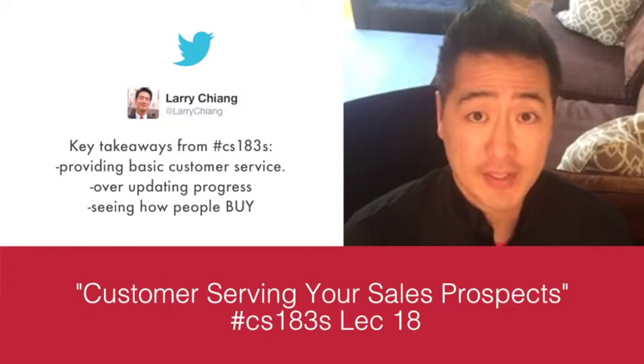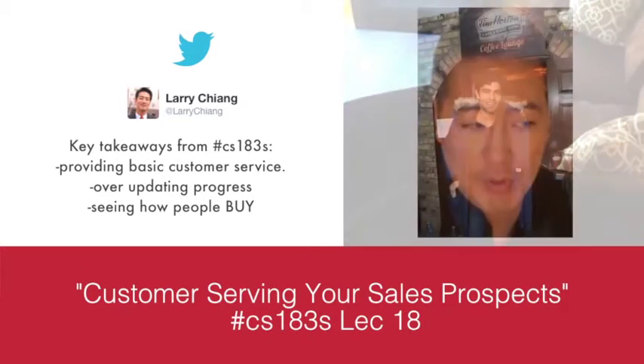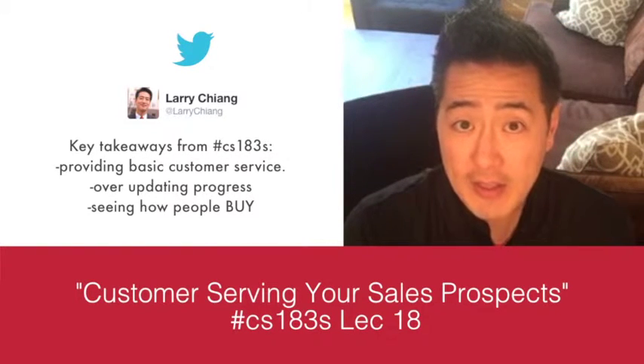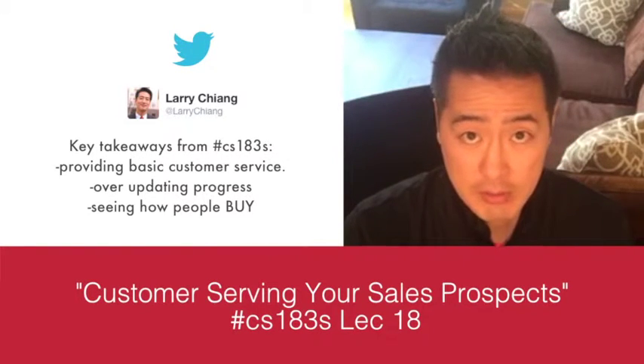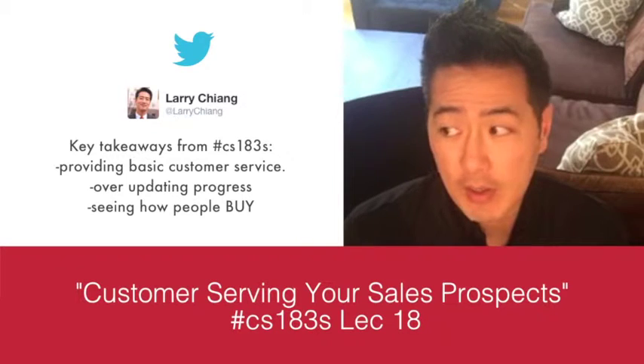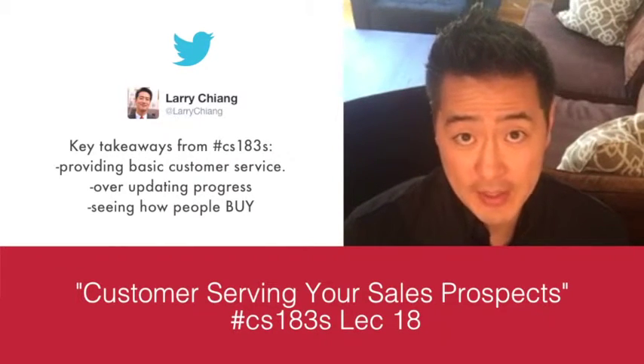Somebody bringing coffee to Sundance Film Festival is valuable — that's why Tim Hortons did that pop-up. One of the biggest key takeaways from CS 183S is to do a small amount of customer service to make your startup brand somewhat valid. You can make your entity a little more credible by providing something small — like coffee or a slice of pizza — to activate brand awareness.